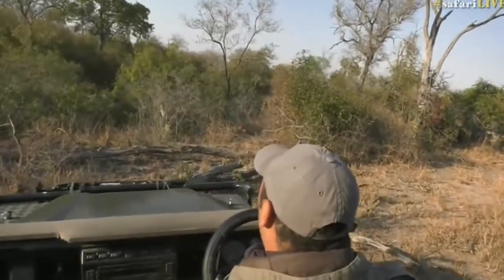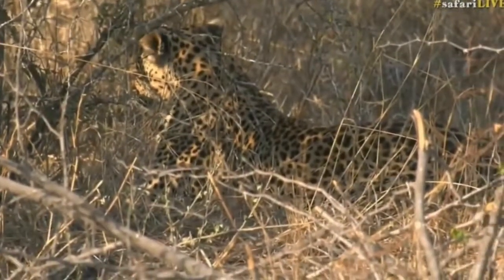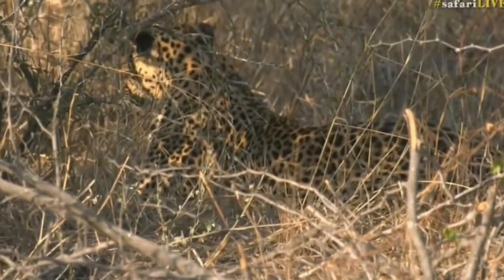There he is. He's right here. There we go. He went and laid down, but we've got him. We've got him, everyone.